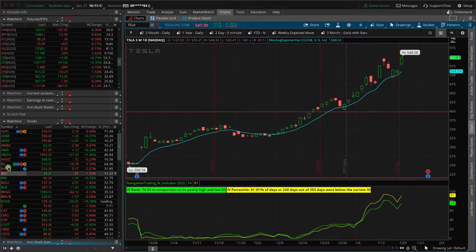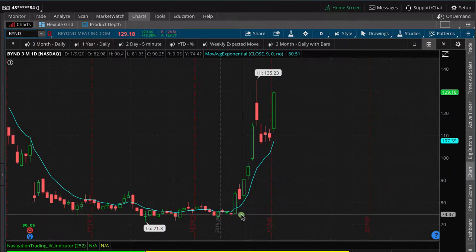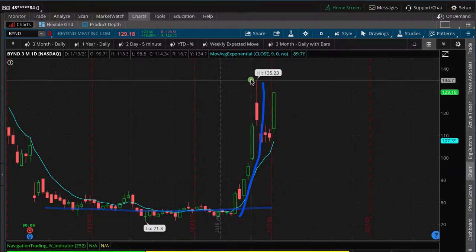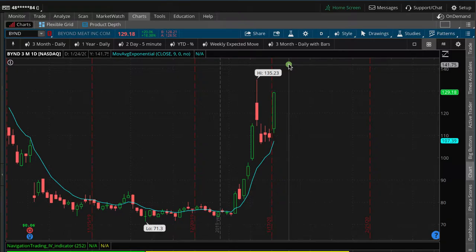Beyond Meat had another big move today — up 18%. It started down, did nothing for quite a while, then shot up, had that big pullback just that one day, consolidated a little bit, and then shot up 18% today. We did not put on any trades today, but if this thing keeps climbing we'll look to potentially put on a reverse iron duck, as the calls continue to have some skew. So potentially a trade coming in Beyond Meat.